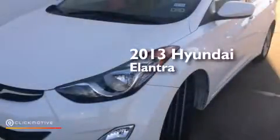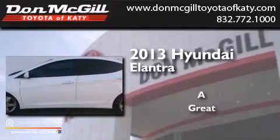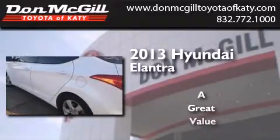This is a 2013 Hyundai Elantra. Features include commercial-free satellite radio, a low tire pressure indicator, traction control and stability control systems.